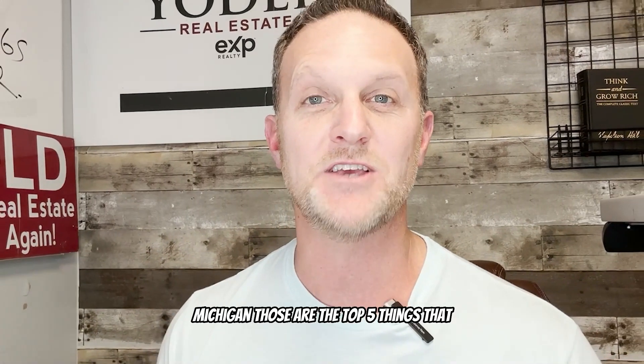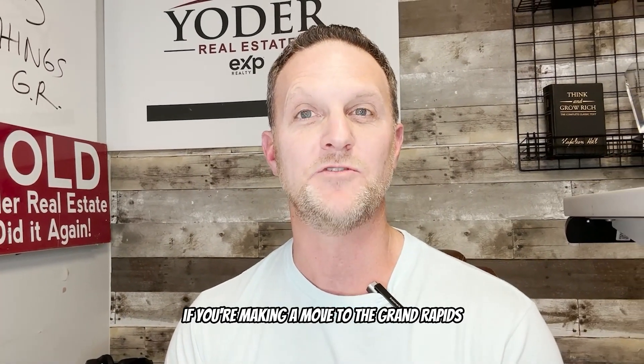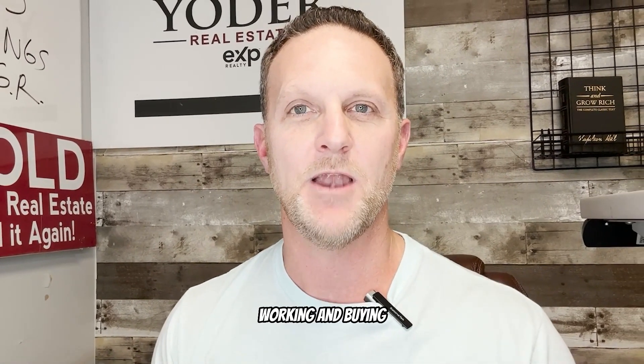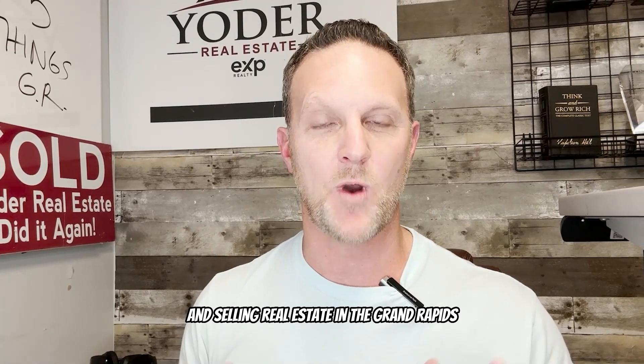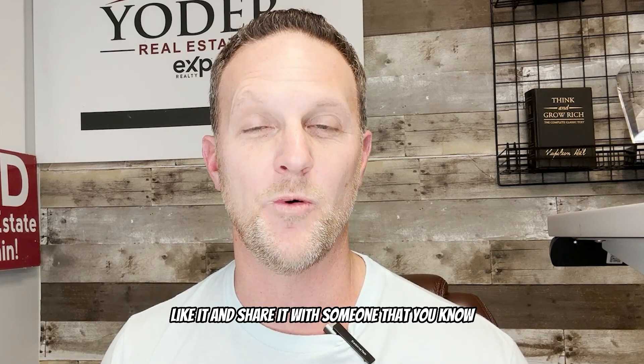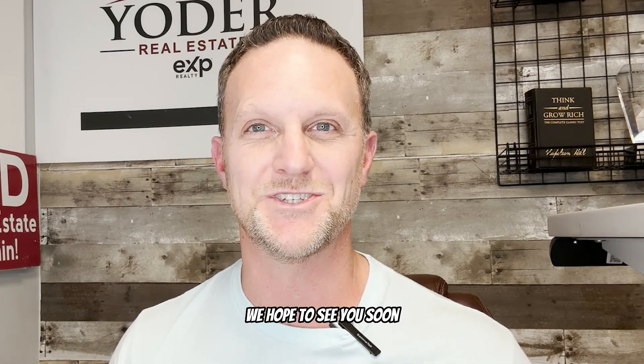So those are the top five things you need to know if you're making a move to the Grand Rapids, Michigan area. I'm Kevin Yoder, owner and CEO of Yoder Real Estate — bringing the realness to real estate. If you like this video and want to learn more about living, working, and buying and selling real estate in the Grand Rapids area, come back, subscribe, like it, and share it with someone who would be interested. We hope to see you soon.